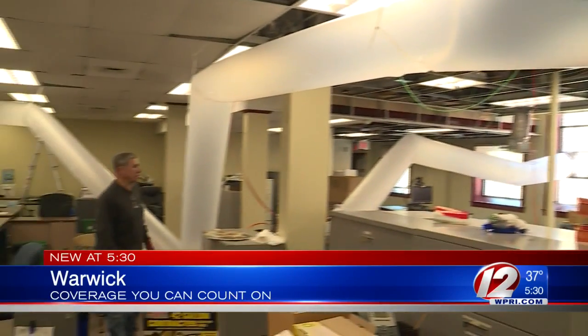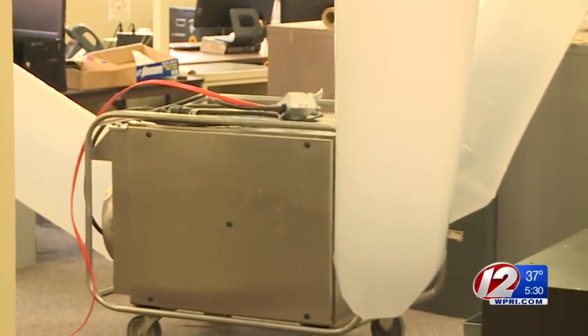Our first look inside the Warwick City Hall Annex. Cleanup crews are trying to repair the building after it flooded from a leak over the weekend. It's not easy to come to work and find your desk underwater.